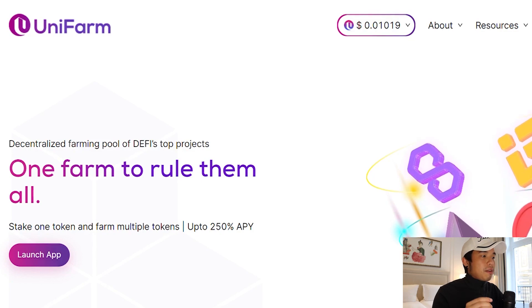What is up, you guys? Delibro here back again for more crypto news. And today we are going to talk about this yield farm, this decentralized farming pool. That's one of DeFi's top projects. It has more than 100 over projects. You can stake one token and farm multiple tokens up to 250% APY. They have crazy, crazy yield. It's called Unifarm.